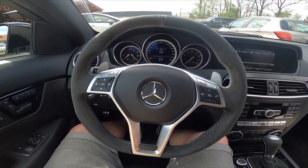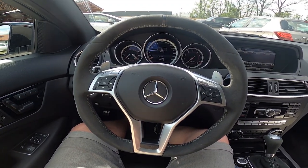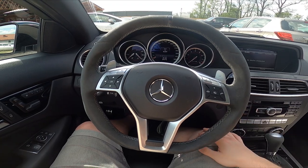Hello, today I'm in a Mercedes C63. In this video I'll show you how to make a phone call via the car system.